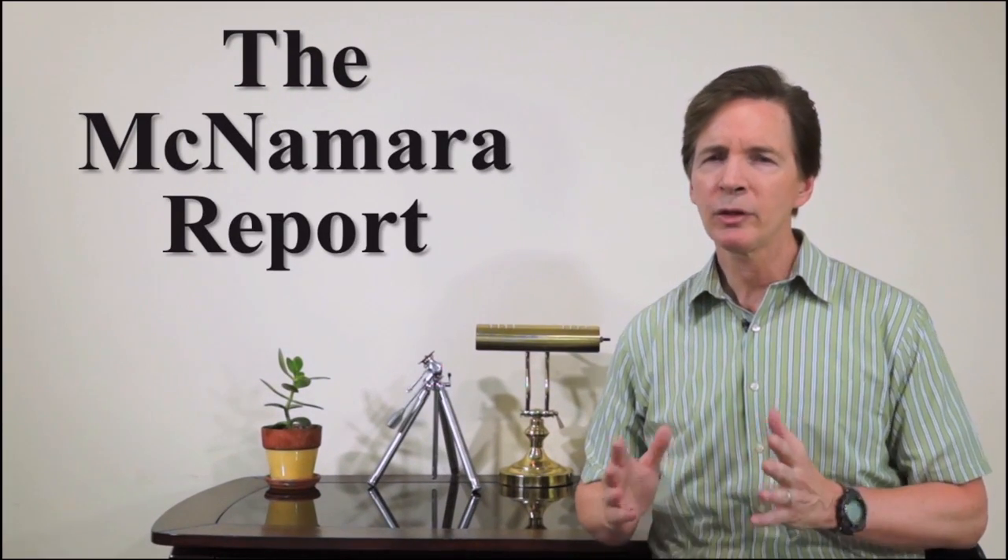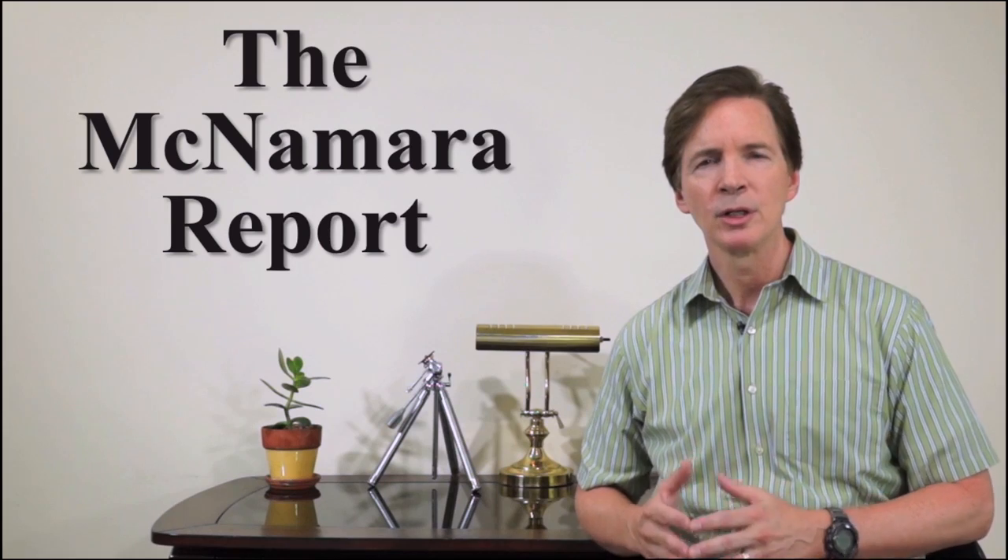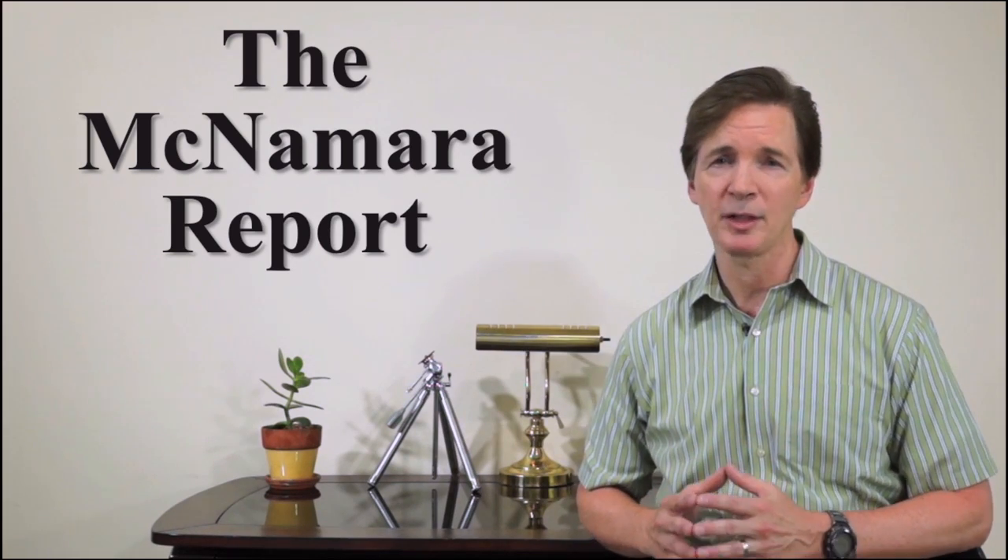Hi, I'm Mike McNamara. If you're in the market for a new all-in-one color printer, should you be looking at an inkjet or laser-based model?